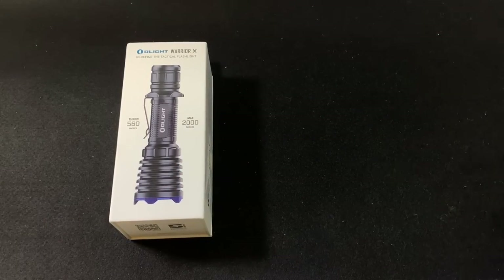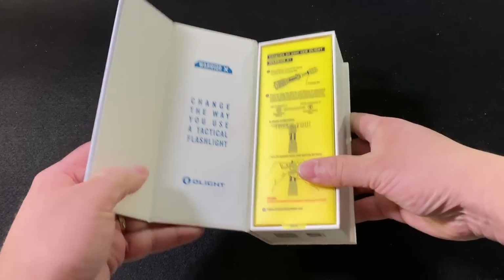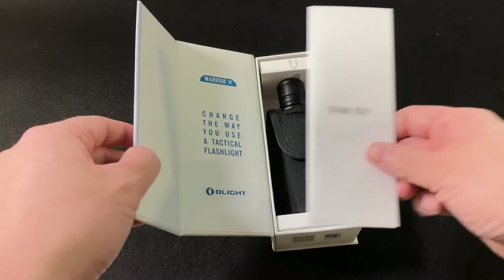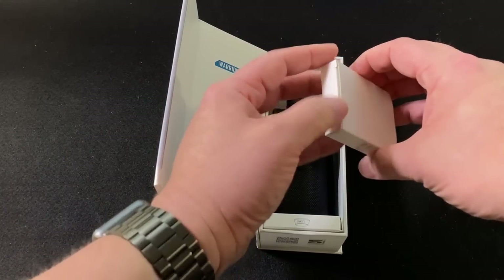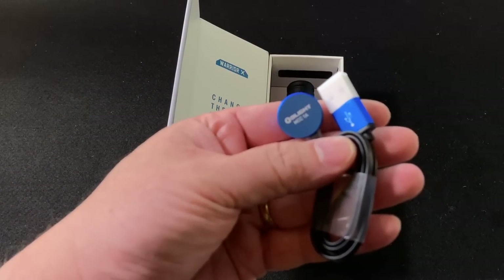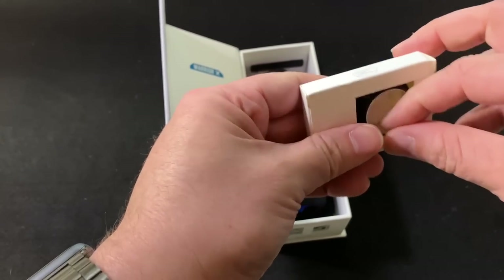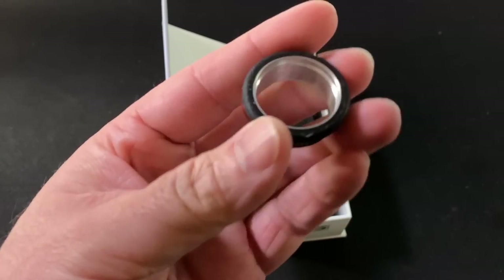We're going to put those aside and check out the light first. The first thing you get is the insulator — they tell you to take that out — and then you get the documentation. Here's the light itself. First out of the box is the charger. If you have Olights, you're familiar with this — it's the same type of magnetic induction charging they have on the majority of their lights. Works fantastic. You also get, for lack of a better term, a rubber grippy ringy thingy.